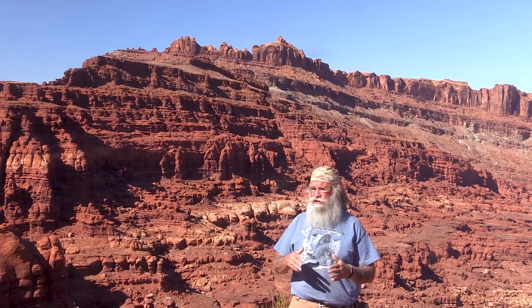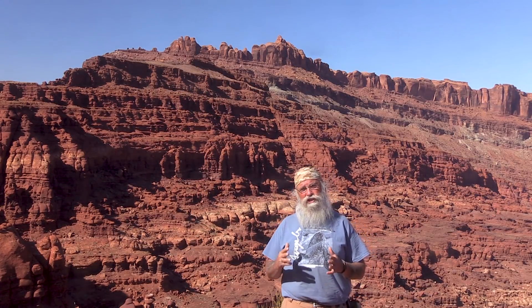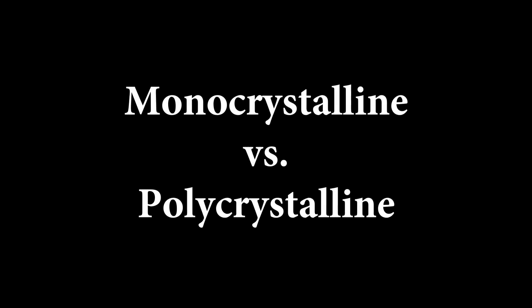Hi everyone, welcome back. Today we're going to continue our solar series and focus on frequently asked questions about solar panels.